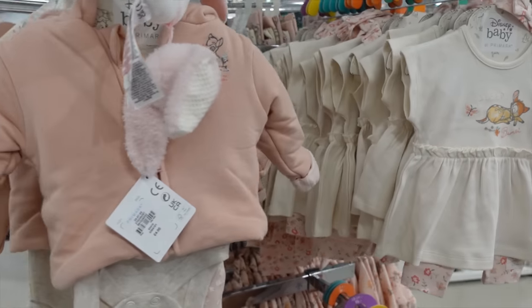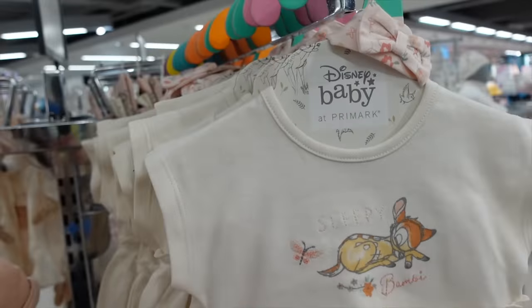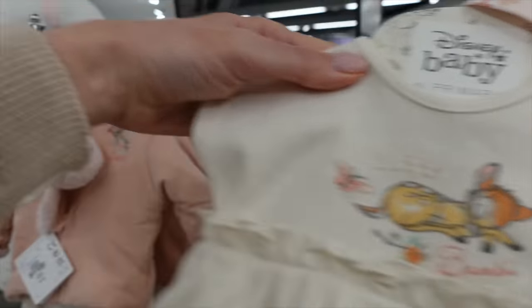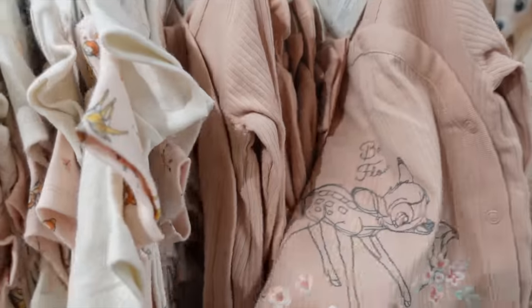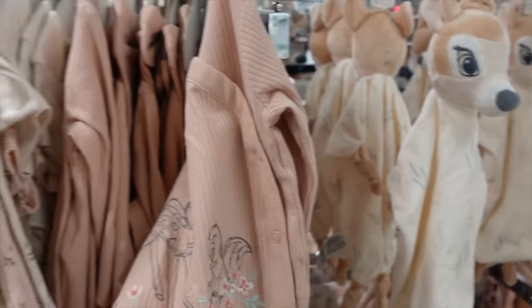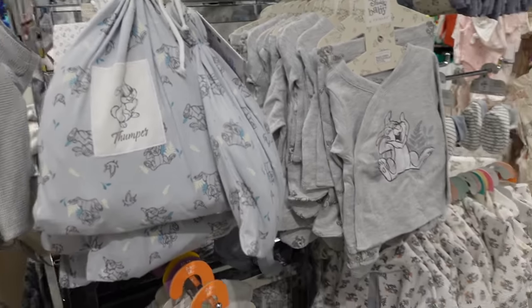The place we've landed is right by the tiniest baby stuff. I no longer have a tiny baby, but look how gorgeous that is — so cute. Is that newborn? It looks even tinier than newborn. That's a 0-3. And this little hooded jacket — so cute. They've got these little Bambi blankie toy things — cute little dusky pink. Beautiful little vests. Primark have really upped their game on all their newborn and baby stuff. And these blues with Thumper are absolutely gorgeous. Hopefully someone I know will have a baby soon so I can buy some of this stuff.